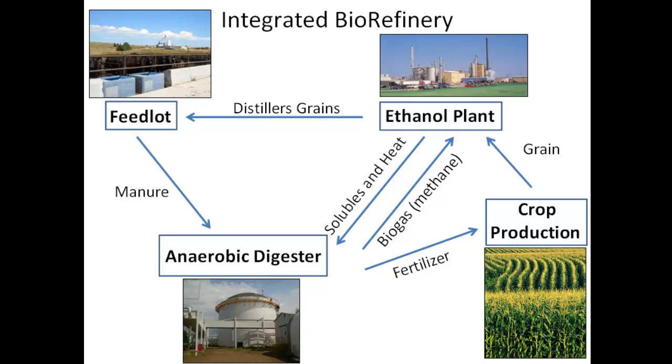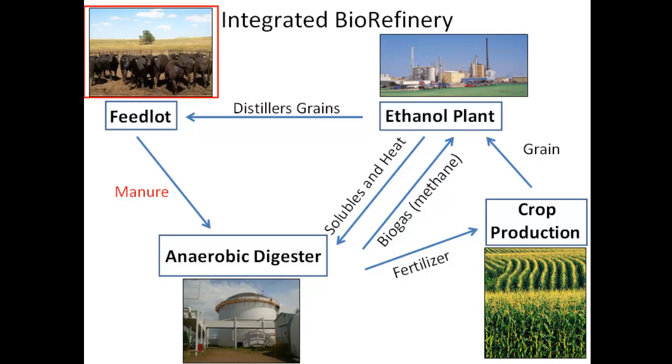For our research, we wanted to look at how using this whole system affects anaerobic digestion and methane production. We had two objectives. The first was to look at how distiller's grains impact cattle performance and how it changes manure quality, and how that impacts anaerobic digestion. Secondly, if we're using open lot feedlot pens, what type of manure are we collecting out of those pens, and is that a feasible feedstock for anaerobic digestion?